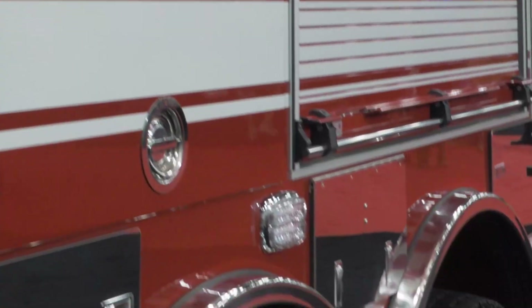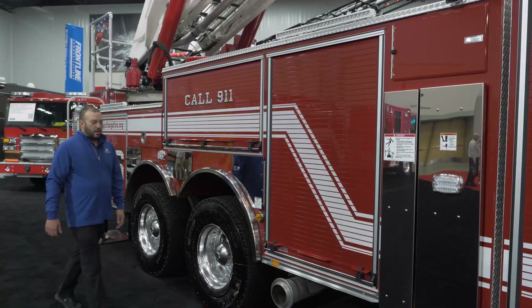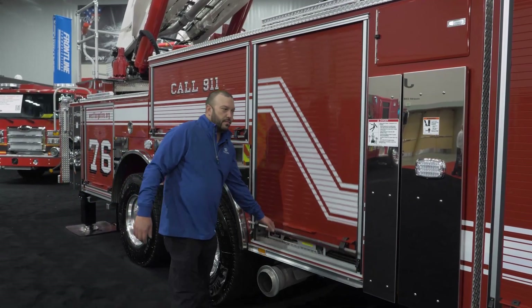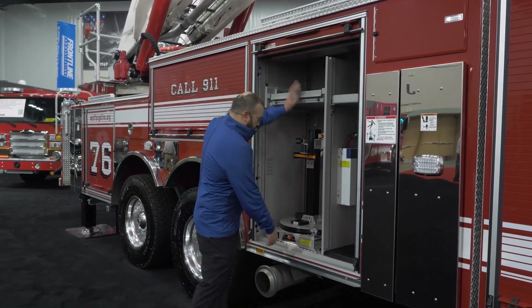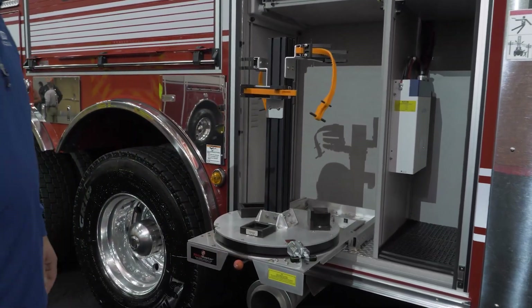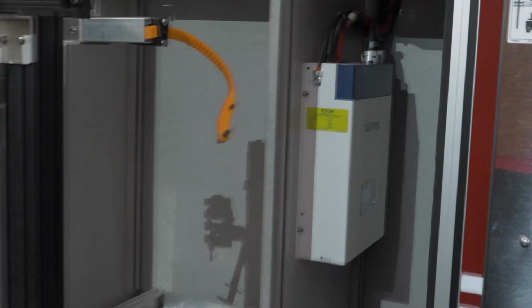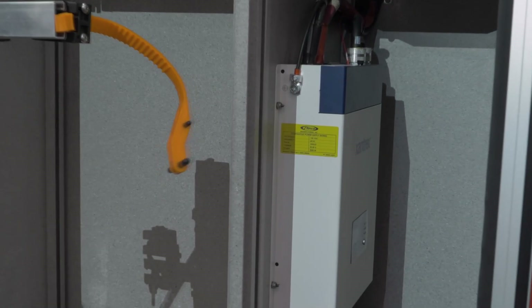The truck features Whelen warning lights all the way around. Moving on to this compartment here — West Fargo decided to go with a Lazy Susan style extrication tool mount that rotates, along with an inverter and auxiliary outlets to keep the batteries for those battery-powered extrication tools charged while on scene.